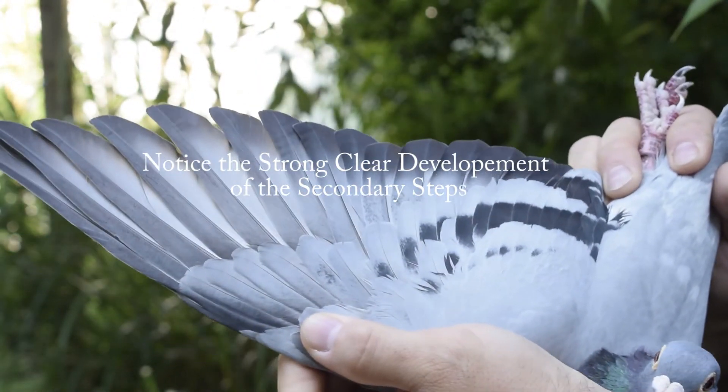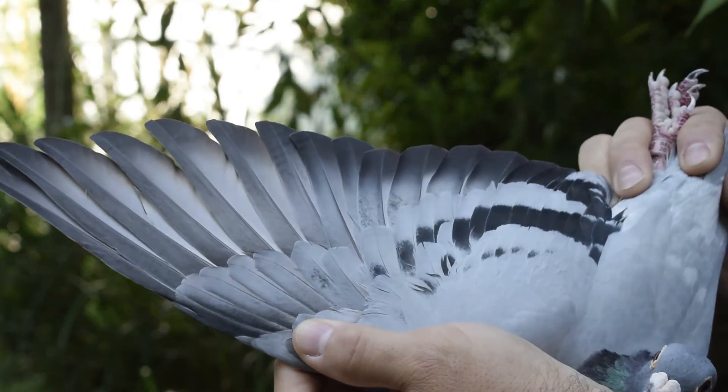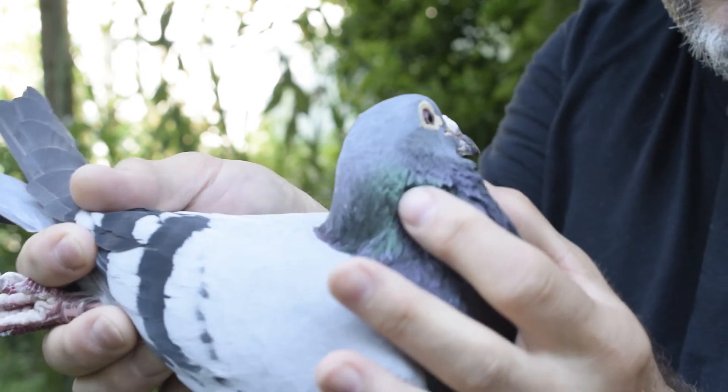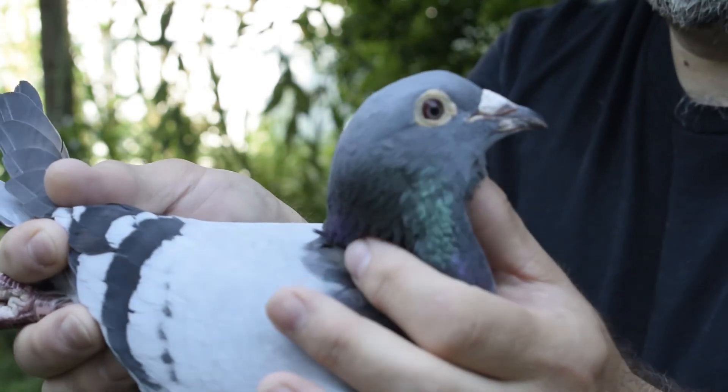She also goes back to Oswald, which is one of Lewis Corman's key breeders — foundation breeders really. So it's a key bird, and you guys have seen her eye sign. It's just amazing.